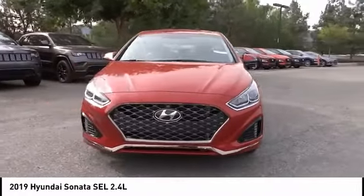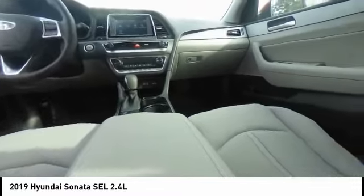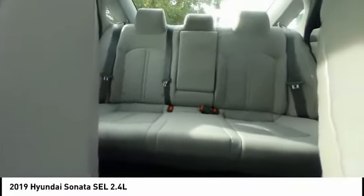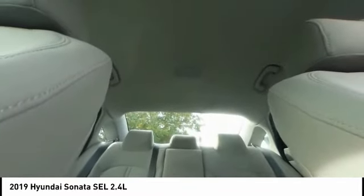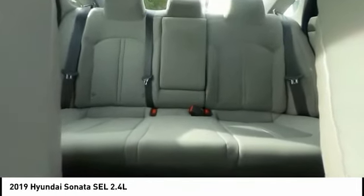This vehicle has less than 100 miles. Here are some of this vehicle's great options: traction control, air conditioning, dual airbags, leather wrapped steering wheel, power steering, alloy wheels, four wheel disc brakes, electronic stability control, heated front seats, trip computer. Come see the car for yourself.